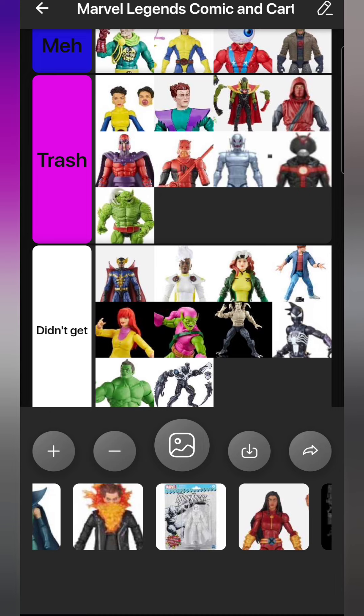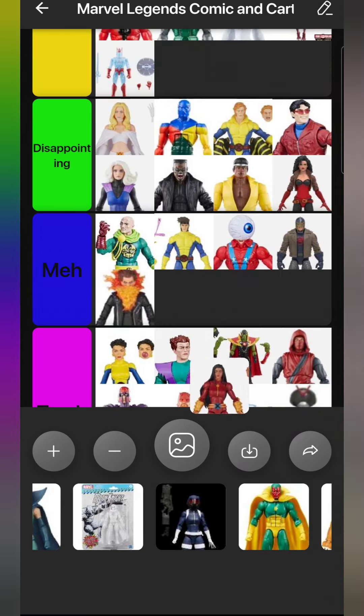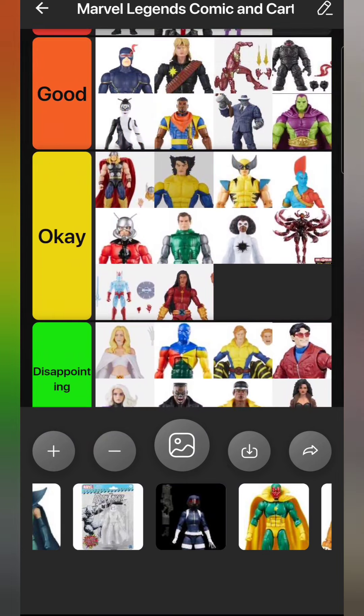Space Knight Venom - didn't get him, didn't want him, didn't get the build-a-figure the first time, didn't want it the second time either. From the Chod wave we have Chamber from Generation X - a character I like but I'm not super familiar with. I had the old 90s toy of him. It would have been cool if he was in his Generation X attire to match Monet St. Croix from the same wave - that was smart of Hasbro - but they didn't do that. He goes in Meh.